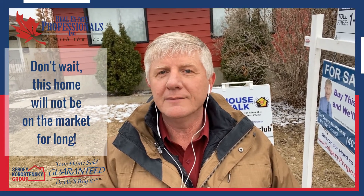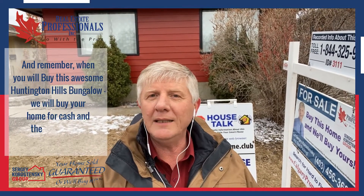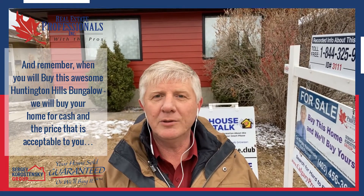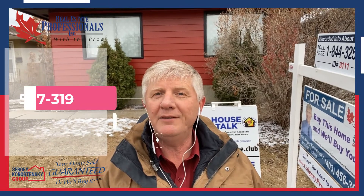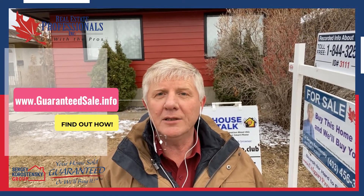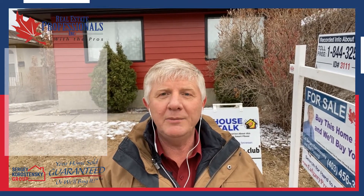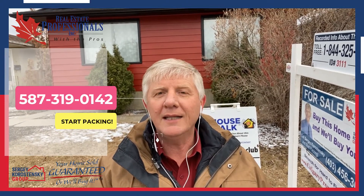Don't wait! This home will not be on the market for long. And remember, when you buy this awesome Huntington Hills bungalow, we will buy your home for cash at prices acceptable to you. Call me today for information about our Trade-Up Program at 587-319-0142 or visit our website at www.guaranteedsale.info to find out how our Trade-Up Program works. You can also text me at 587-319-0142 and start packing.